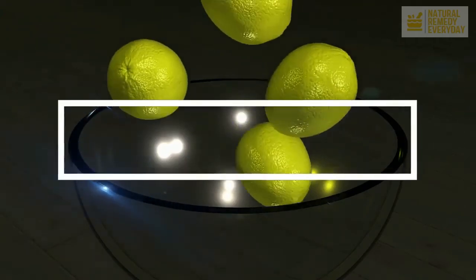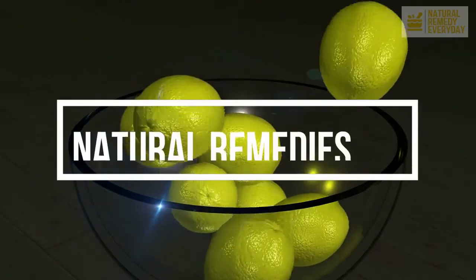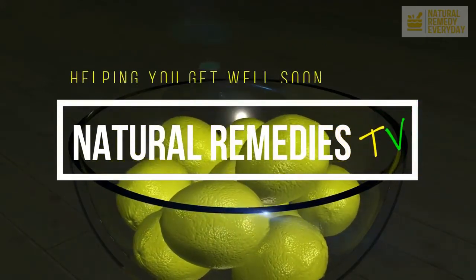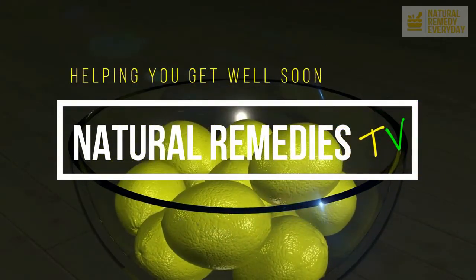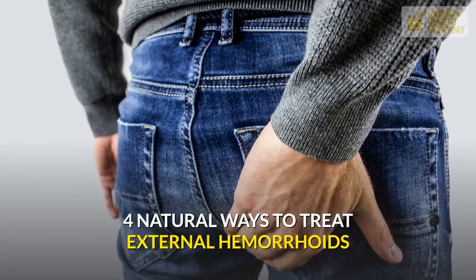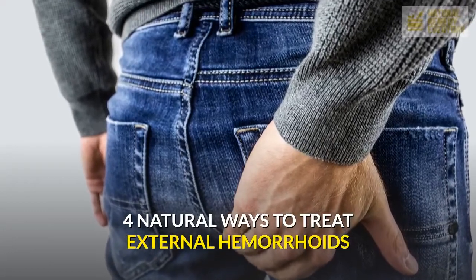Hi there. Welcome to Natural Remedies TV. Please subscribe so you will be updated of fresh new informative videos from our channel. Now let us watch the video and be informed. 4 Natural Ways to Treat External Hemorrhoids.